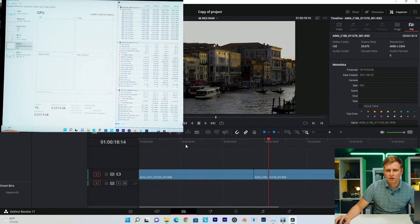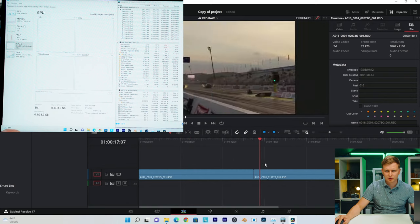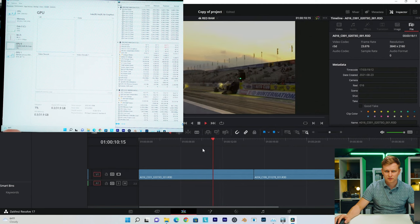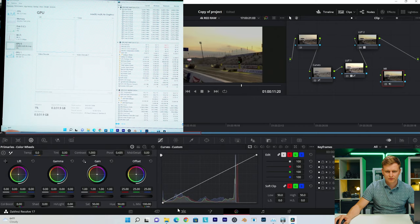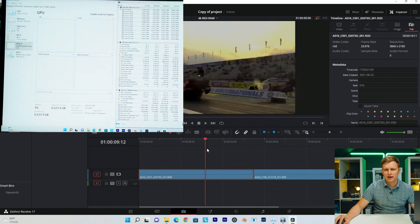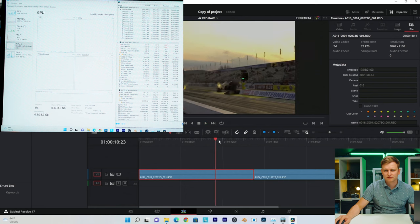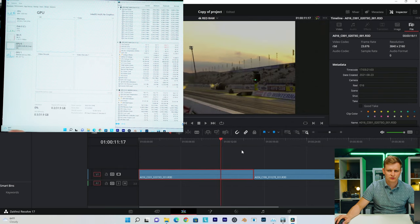Let's move on to RED 4K RAW. Without the color grade — butter smooth, playing back no problem. Putting the color grade on — nah, can't quite do it. It's just the noise reduction. I'd recommend adding the noise reduction node as the very last thing when editing, just because it's not great to see it played back while you're working. Without noise reduction, super smooth, no problem.